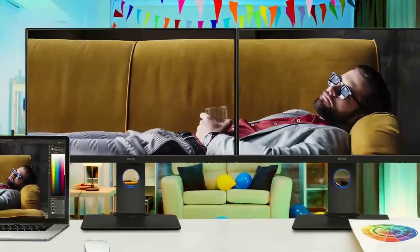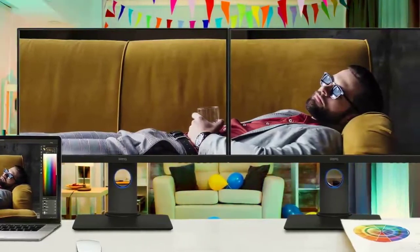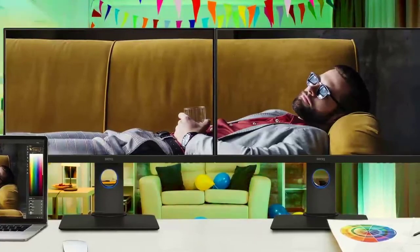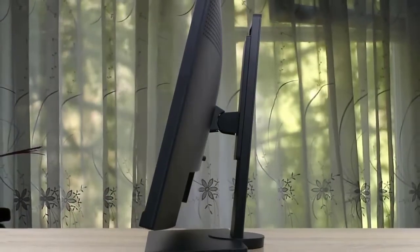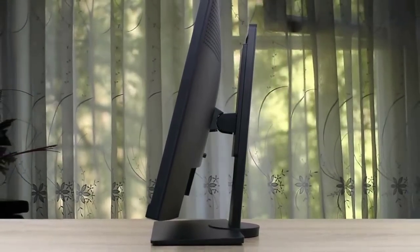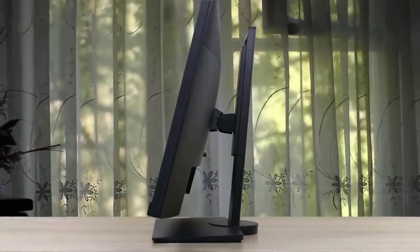Number two: BenQ PD2700U, best runner-up. Looking for a pro-level 4K monitor under $500? The BenQ PD2700U should be on your radar. Out of the box it delivers a bright, sharp image as well as calibration that's good enough for most. The panel is a W-LED IPS edge array featuring 10-bit tech through 8-bit plus FRC, allowing for 100% coverage of the sRGB space. You also get great viewing angles and minimal color shifting.